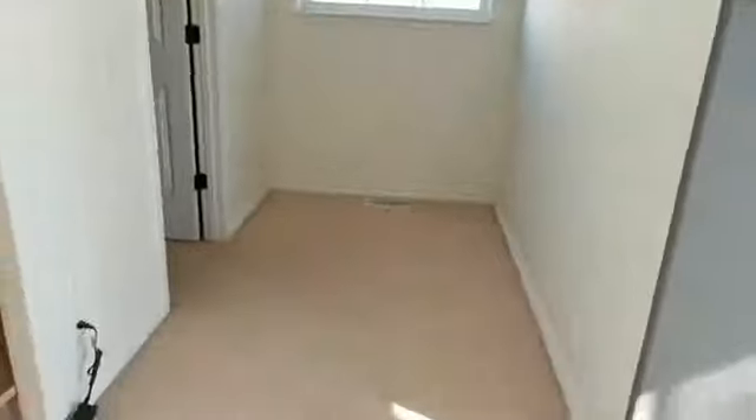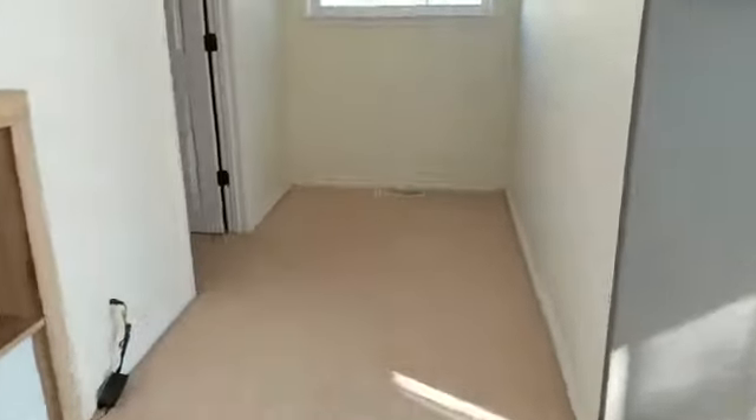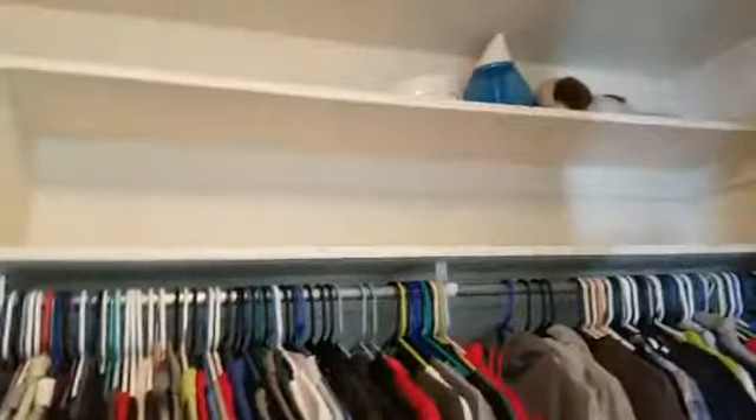Look at all this space you can have for, like, a little sitting area in your bedroom, or throw a little office desk or a big old armoire — whatever you want. Here's a really nice bonus: huge master closet. Look at all that shelving. Look at that — you can pull your shoes up here. Big old dresser in here. Tons of room in this closet.